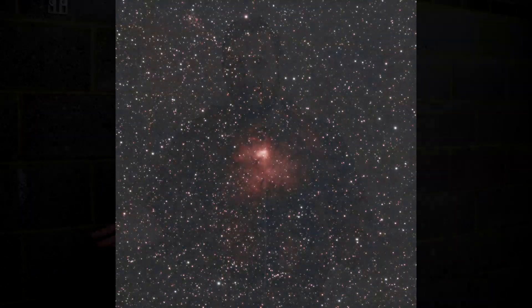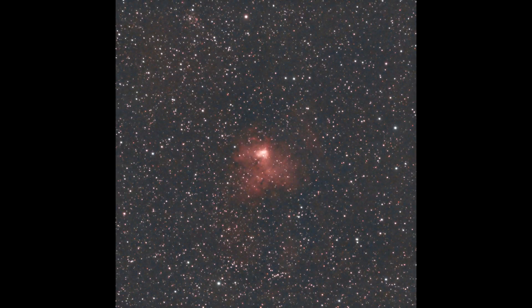Originally I wanted to image NGC 1491, which is the Fossil Footprint Nebula — I believe it's up in Perseus. I dropped some time into it and the results weren't what I was hoping for. Here's a picture of it: just not what I wanted. I think just not enough integration time.